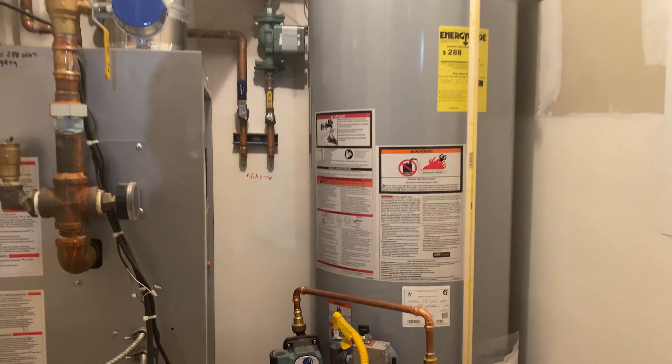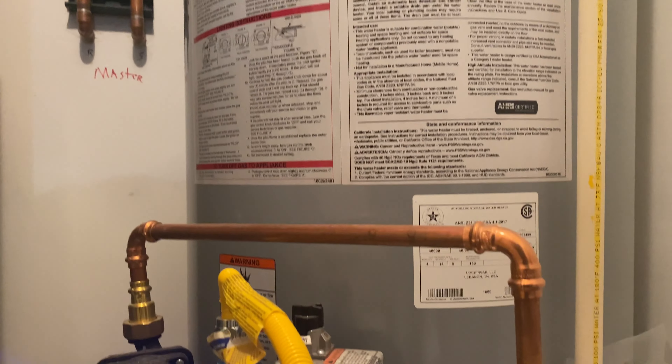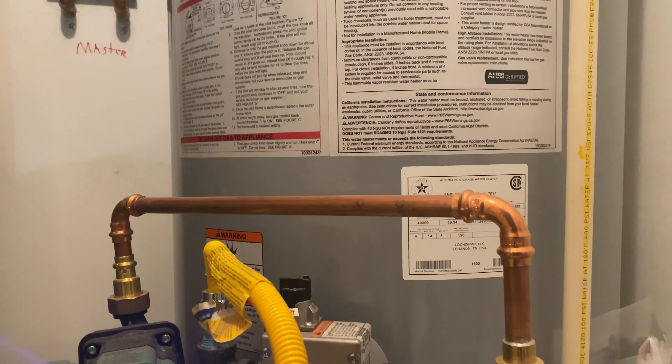Hi Maya, this is Chris. I'm right out in front of the house right now. It's really a beautiful, beautiful home — one of the nicer ones I've seen in Alvarado lately.